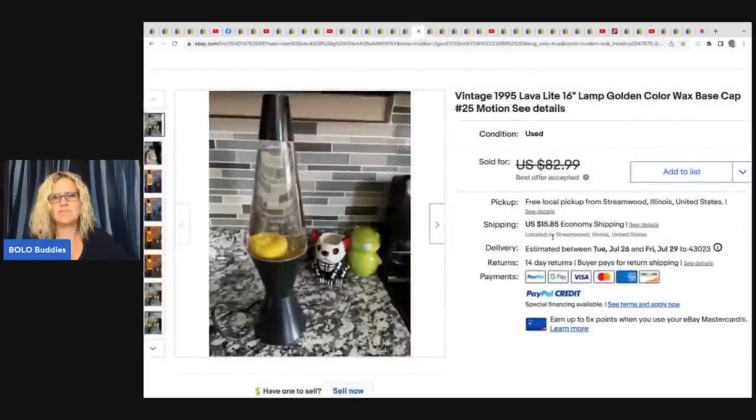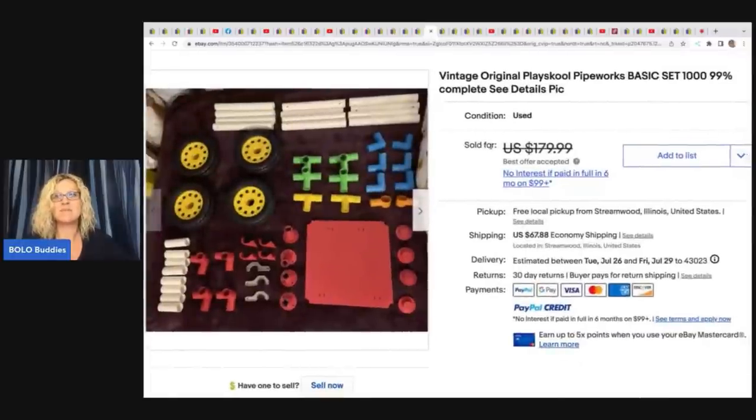She also sold a vintage 1995 lava lamp. This sold for $75 and she picked it up at Goodwill for $6. The next item is awesome — if you ever see Playskool Pipe Works, definitely pick them up. I did a whole video on Hodgepodge where I featured his eBay solds — he found some and parted them out by style, and you won't believe what some sold for.